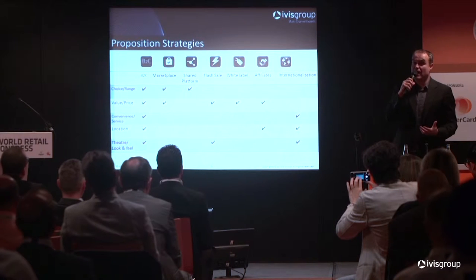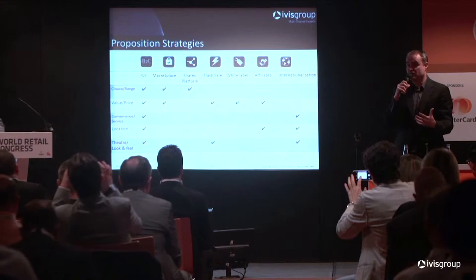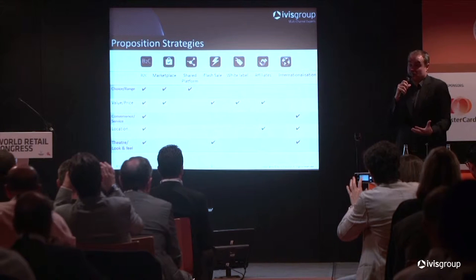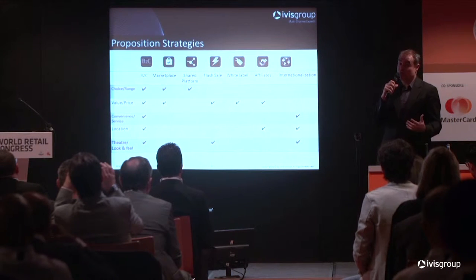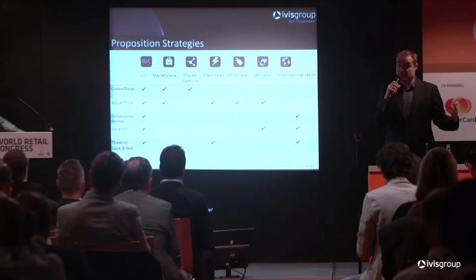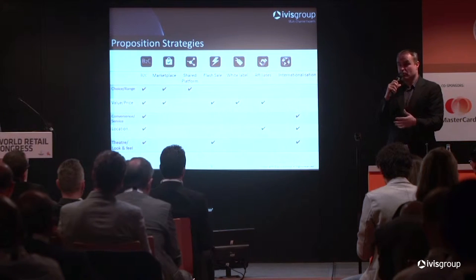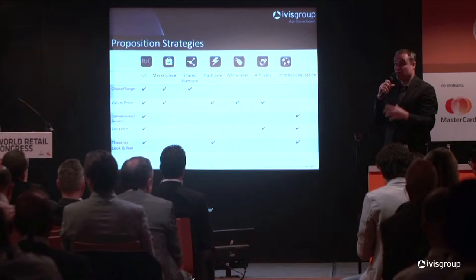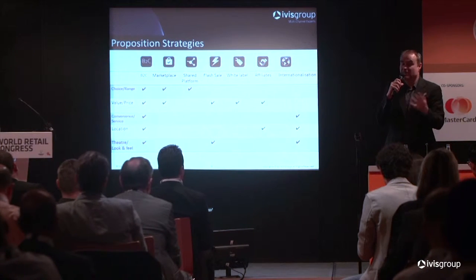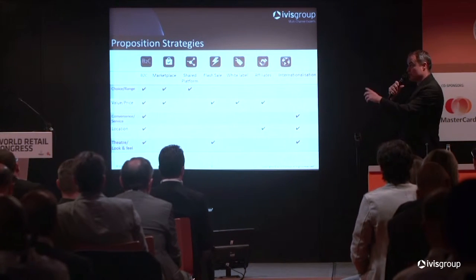A good example would be Hamleys in London — a fantastic toy store with a lot of theater and great range, but you couldn't put Hamleys in every town in England because it wouldn't be cost effective. I used to work for B&Q, and when they were very successful 10-15 years ago, they opened big destination 200,000 square foot stores with the biggest range in the country, but they weren't able to put them everywhere because you can't open 1,000 stores of that size cost effectively.